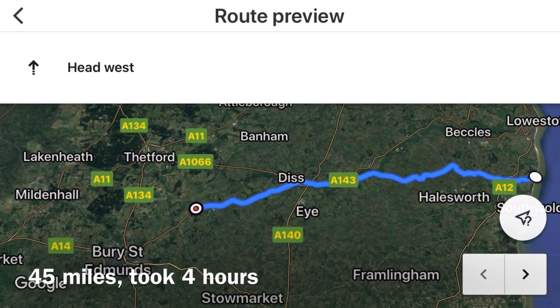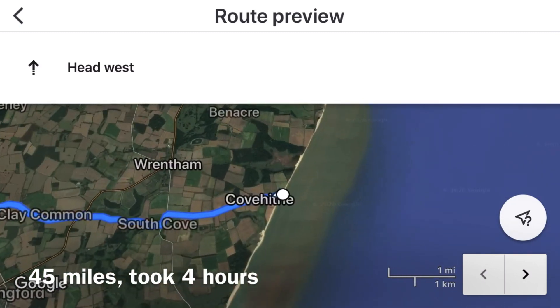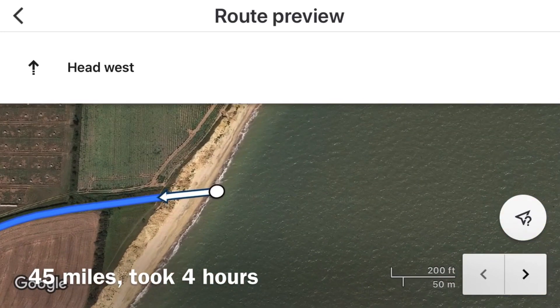So this is my first time bikepacking. We started off from Nettishall Heath Nature Reserve in Suffolk and went to Cove Hive on the Suffolk coast, which was around about 45 miles.